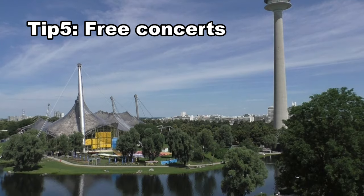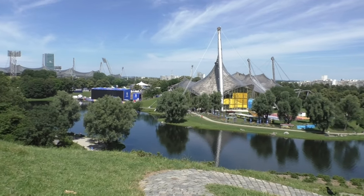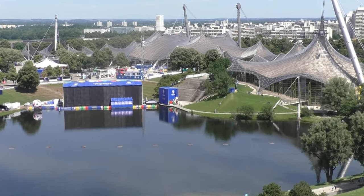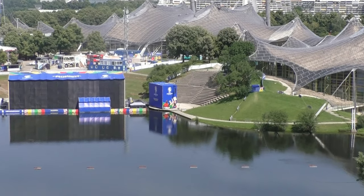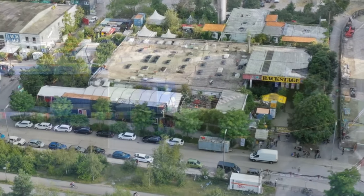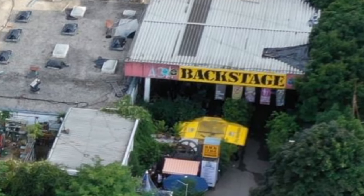Tip 5: Free Concerts. If you prefer pop music, there are many opportunities to enjoy concerts for free. Every summer there are concerts in the Theatron at Olympia Park — this amphitheater — this year from the 8th to the 25th of August. When you are here around Pentecost, there are free concerts as well. And between the 18th of July and the 4th of August, there are free concerts at the Backstage Club in the west of Munich.